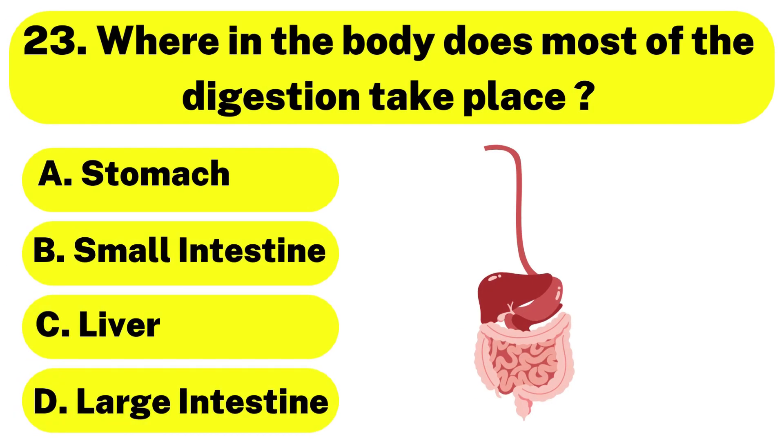Question number 23. Where in the body does most of the digestion take place? The correct answer is option B. Small intestine.